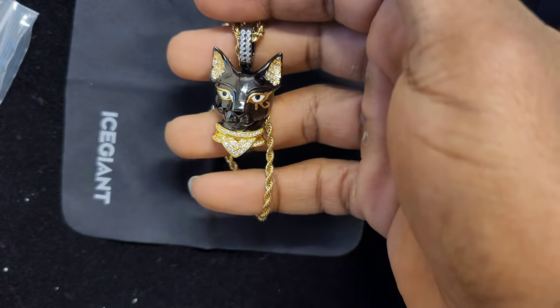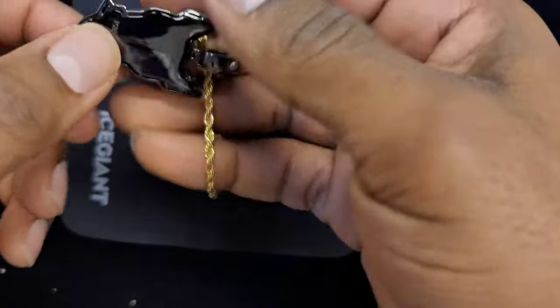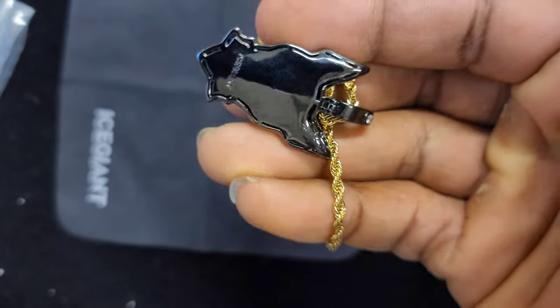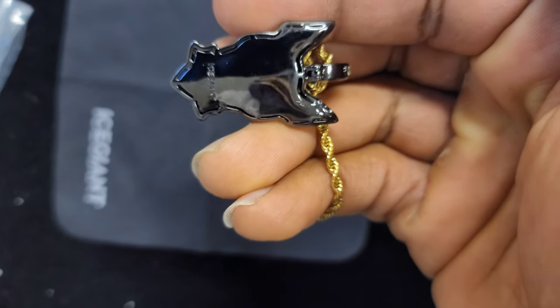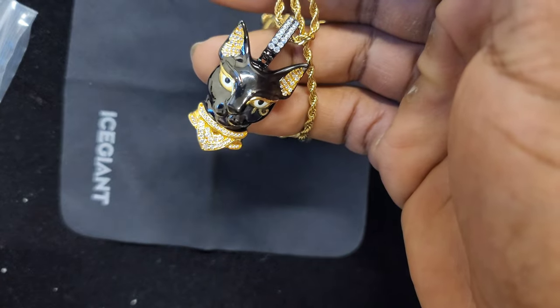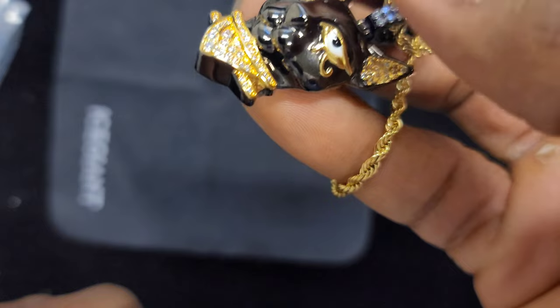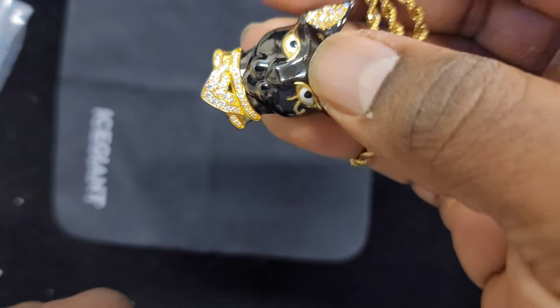They want you to buy the other situation — it doesn't matter, they got to make money. But this is a very nice piece. Let's look at the back real quick. I like to look at the back. They got the Ice Giant logo on the back — it's real nice. It's hollow on the inside, but it's still a nice weighted piece. Look at the collar on that boy — look at that, that's beautiful right there. I'm feeling that.